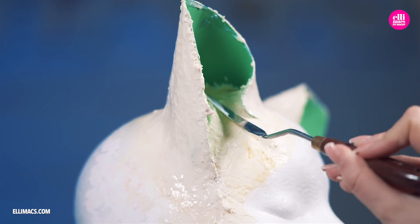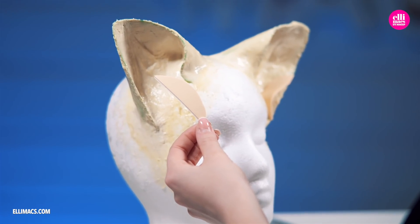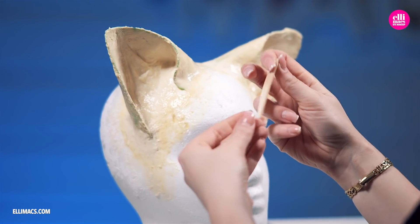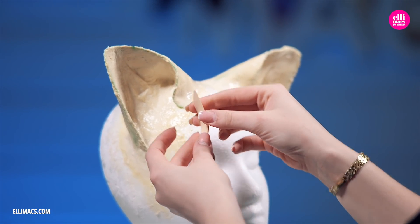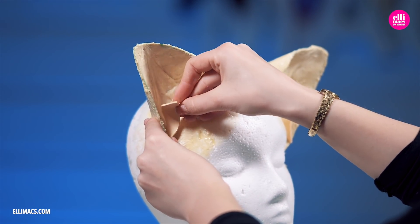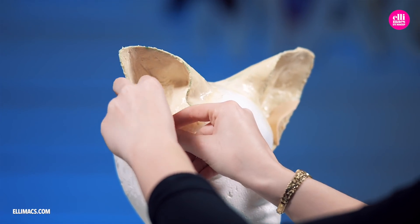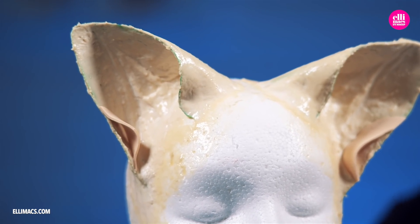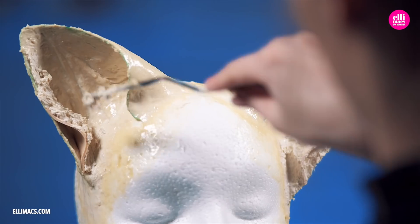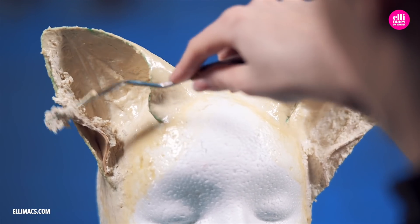Ellie envisioned a realistic-looking cat ear, so she cut out a piece from a foam sheet in the shape of a little semi-half-moon. She curled it up and attached it to the side, like a little wrinkle you would have on a real cat ear. To ensure everything looked just the same, she continued to smear that latex paste onto the newly applied pieces.